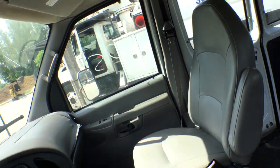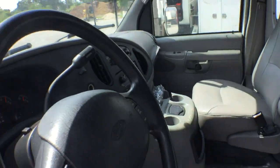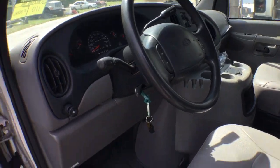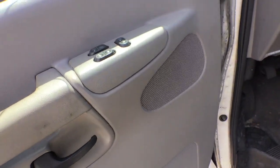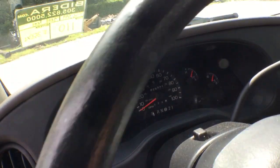The seats were taken out — no seats. The headliner over here is hanging. The AC vents are blowing air — it's cool, not as cold as I'd like. This van's probably been sitting; a little bit of freon will solve the problem. It's got cruise control, power locks, and power windows.